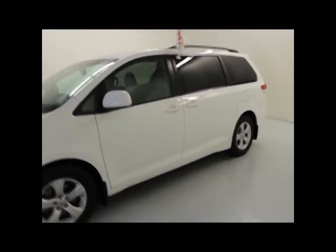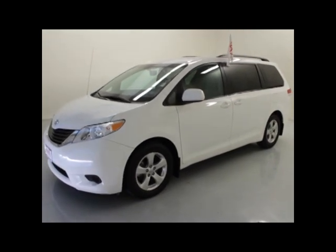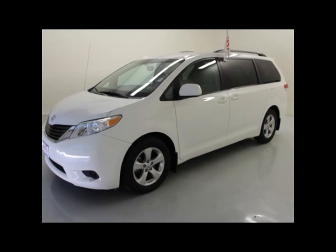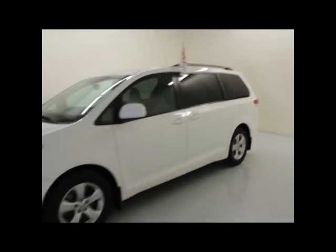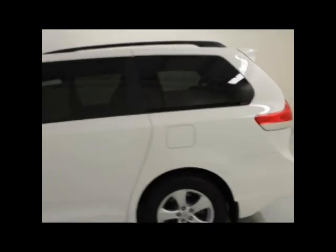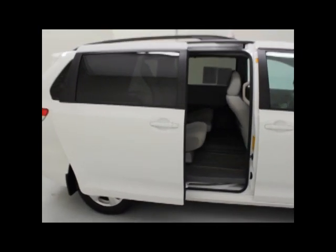All right, internet shoppers, today we have a 2012 Toyota Sienna LE, light gray interior, power locks, power windows, 17-inch alloy wheels, roughly about 23,000 miles, stairwell controls, third row seating in the back, remote control side doors. Let's go ahead and give you a look at this Sienna.